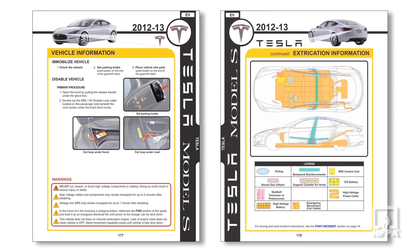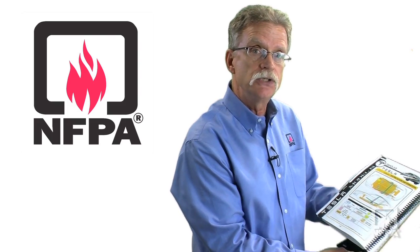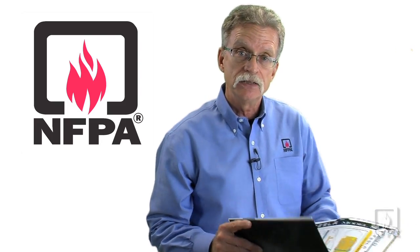The guide provides some basic information that a responder can use on scene to prepare them for the response and to guide them while they're on scene. It includes a diagram showing the location of the battery pack, the points that you should not cut, and it reminds you of some of the hazards you need to be aware of when you're fighting a vehicle fire or responding to an incident involving an electric or hybrid vehicle.